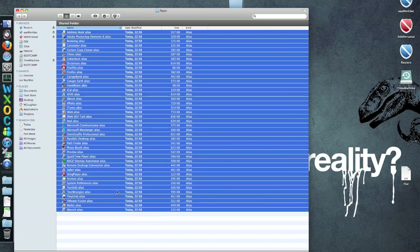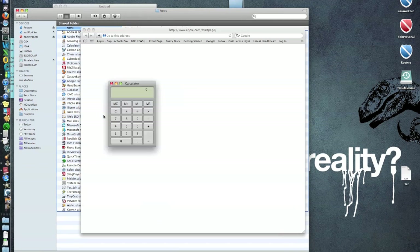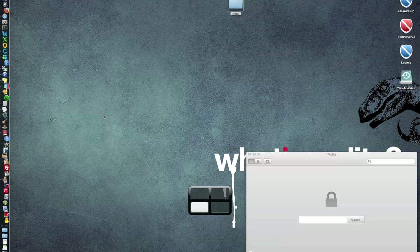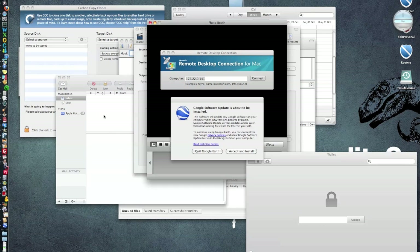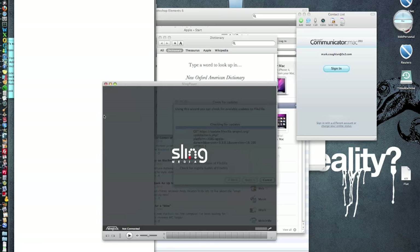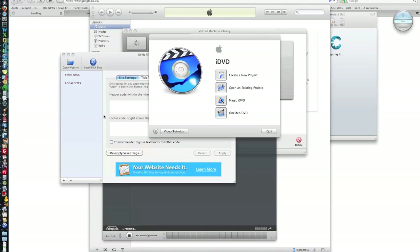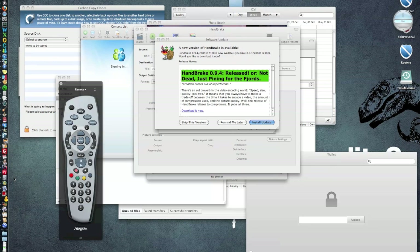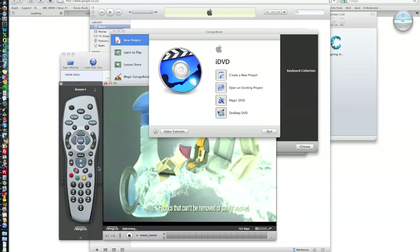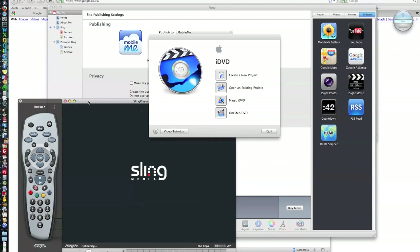I've selected them all, what I'm going to do is just open and we'll have a look at what happens. You can see them all streaming across the dock. Some of them are set to jump onto different screens through my Exposé spaces setup. That noise is my Sling Player — we'll just get rid of that. I think you'll agree it's pretty impressive.